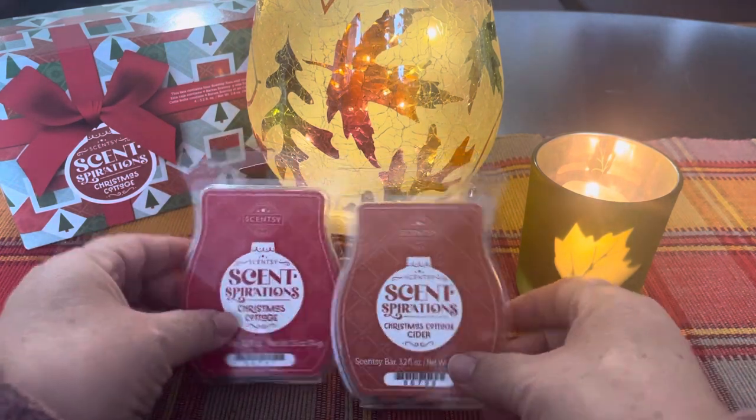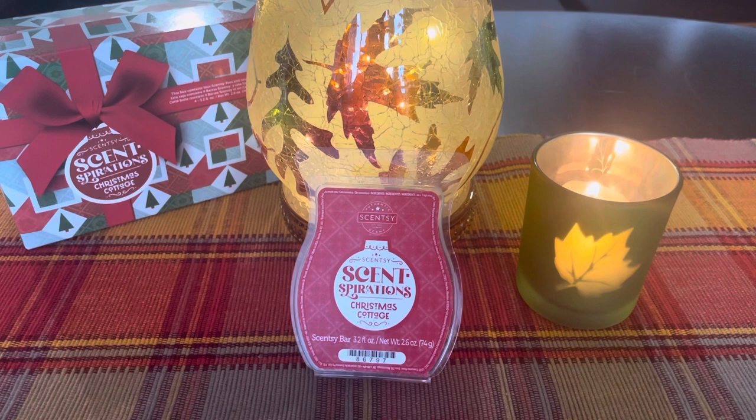The first one we'll talk about is Christmas Cottage, and this was chosen by CCSents2103 — so thank you so much. The scent notes go like this: a cozy, inviting blend of Valencia oranges, raspberries, cloves, and spice.